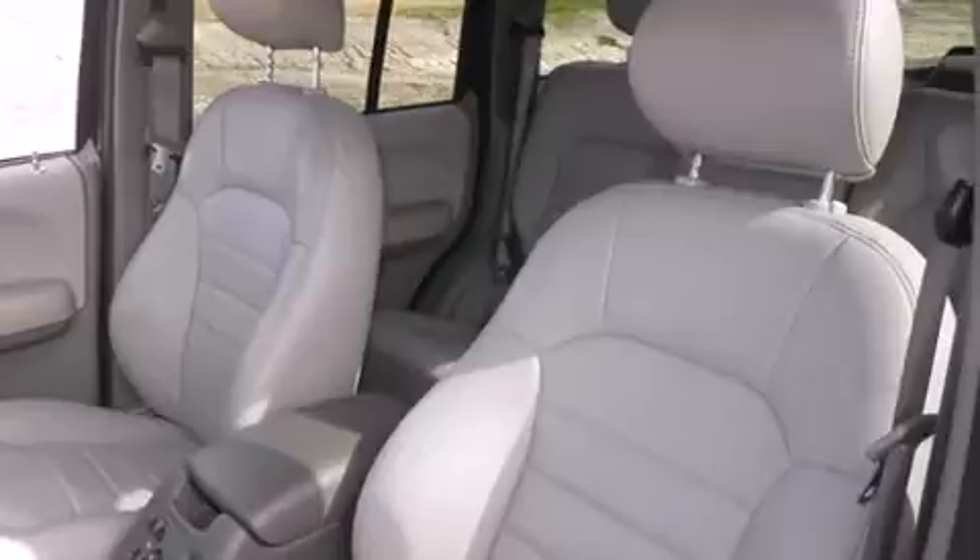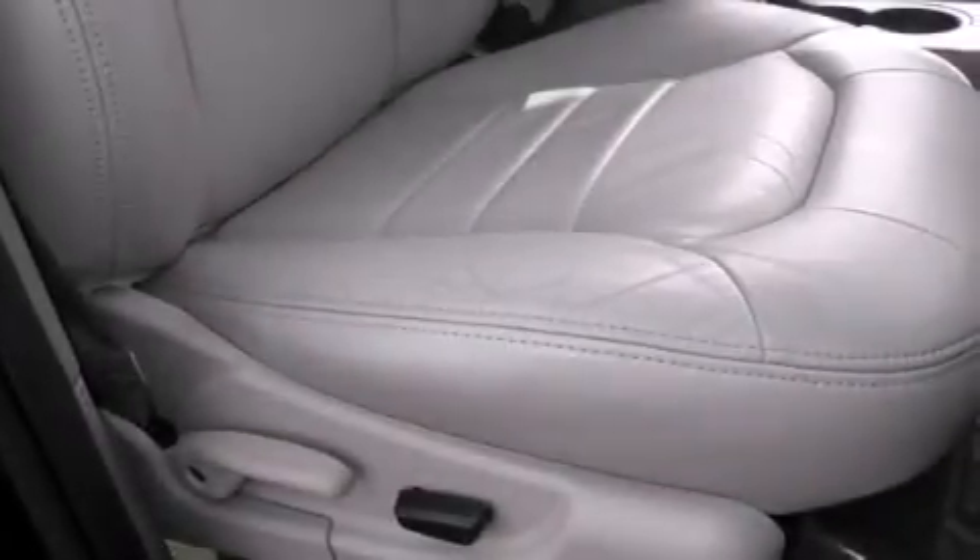Features include cruise control, full-power accessories, a rear window defroster, a passenger-side airbag, front fog lights, roof rails, and air conditioning.